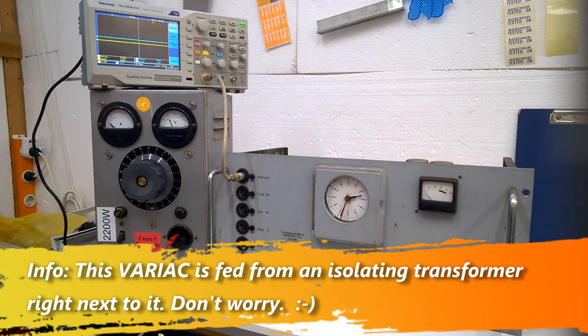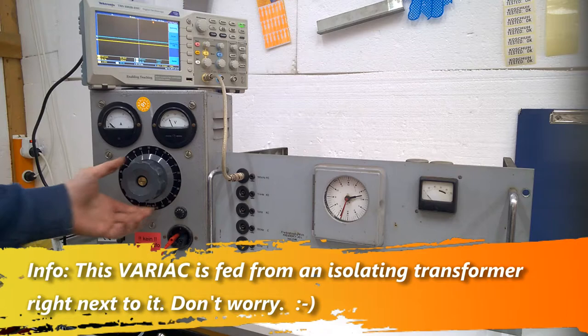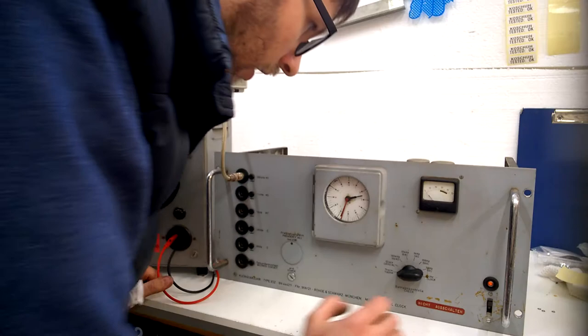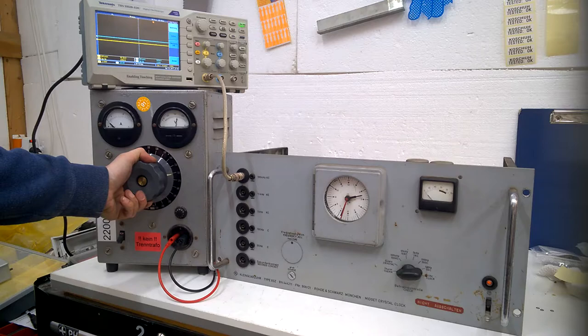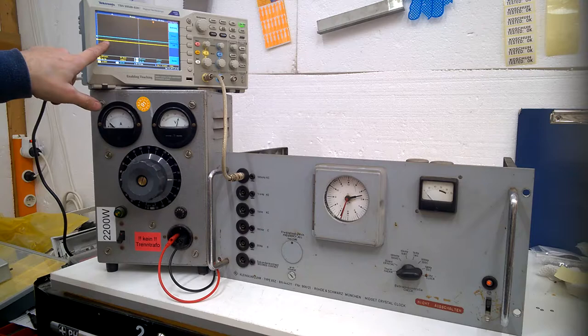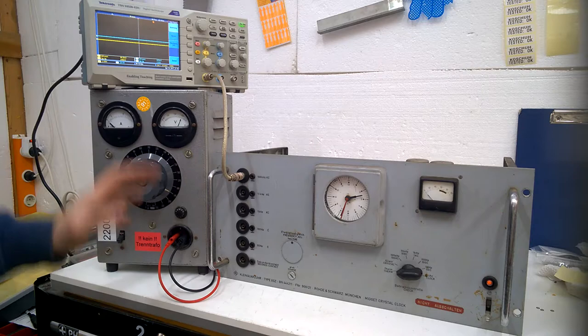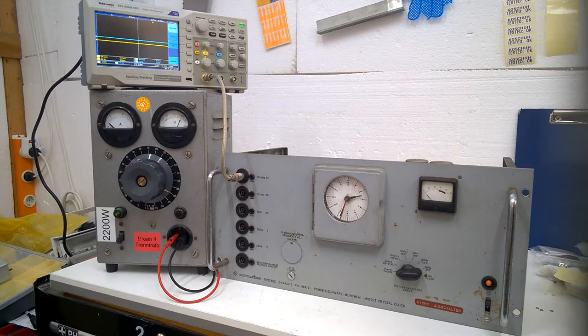90, 100 - yes, the tubes are slightly glowing. 160 volts. I expect the unit to start working soon. 170 volts - we have no frequency output yet. 180 volts - we see the power lamp glowing. I hear some sort of high frequency noise - let me check the fuses.